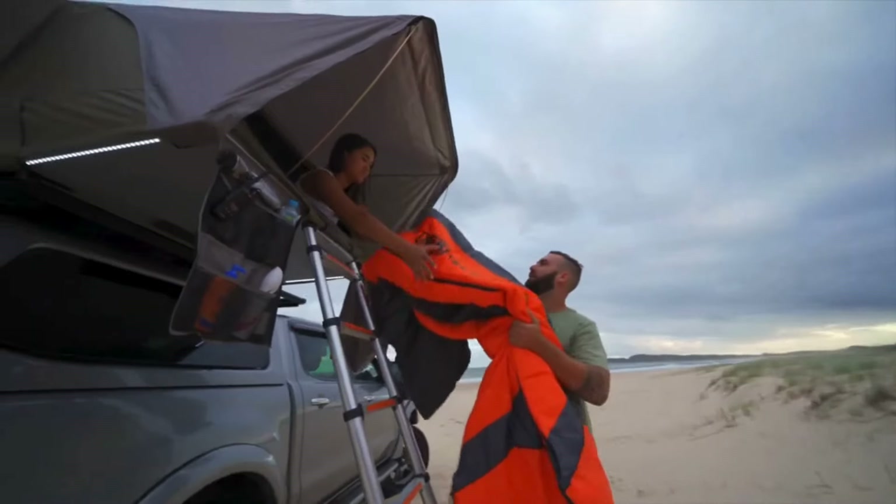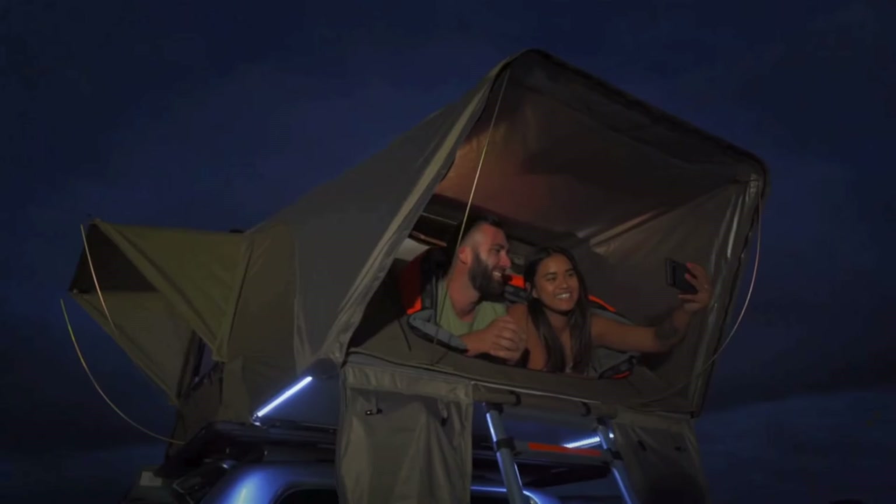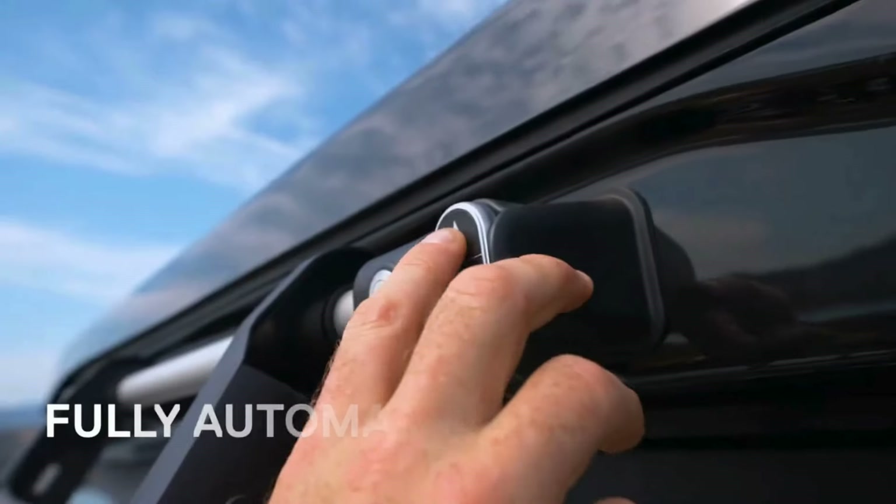The ARB Esperance Rooftop Tent has a low packed height, which means less wind drag and less overall height to your vehicle. The telescopic ladder is internally stored within the tent for ease of use.